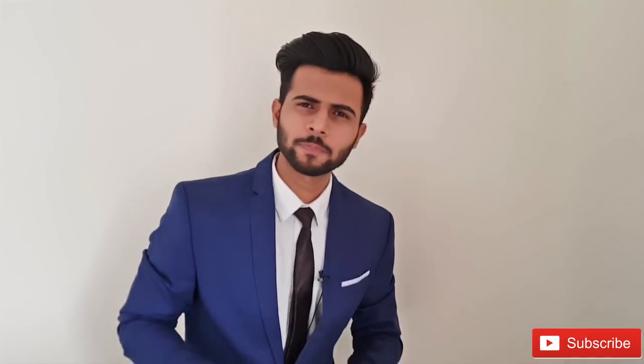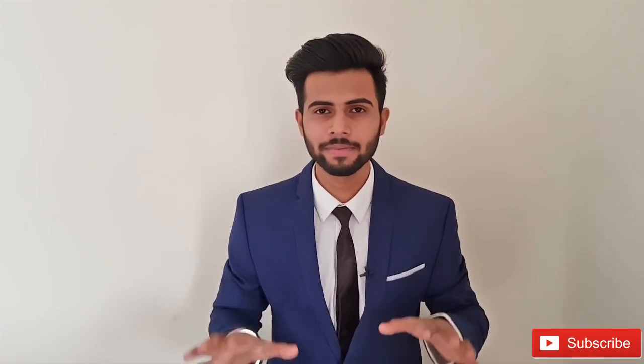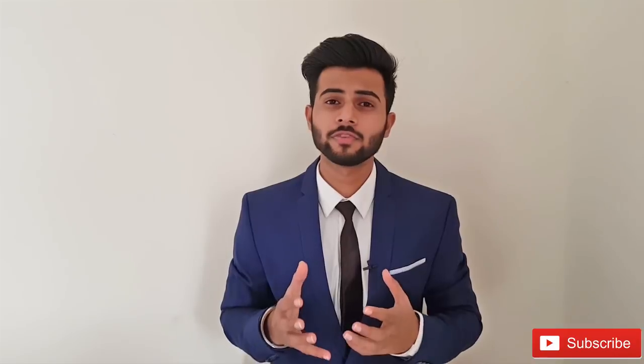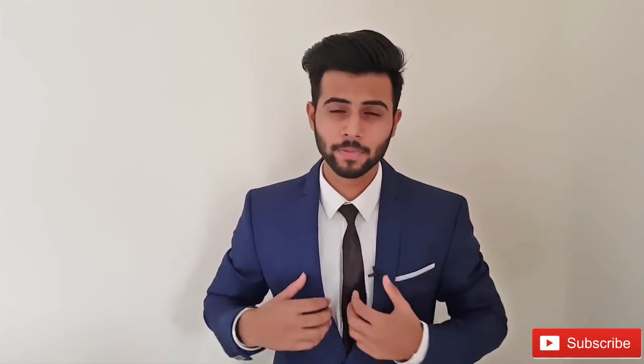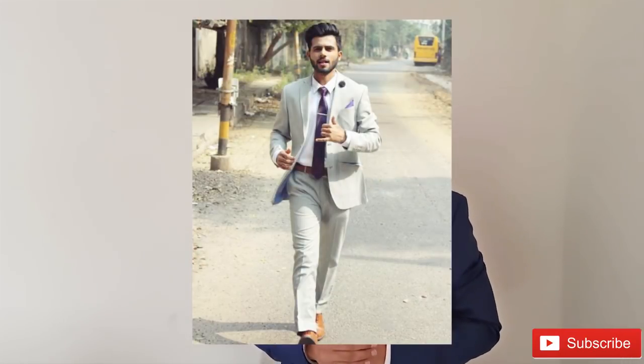You know what the problem is with these pictures? They show a model who looks 10 times better than you, so even if they wear a vest they will look amazing. So I tried a lot of things which looked superb in these pictures, but they didn't really look good on my personality. Finally, I decided to buy tan colored shoes and this is how I looked at my farewell.